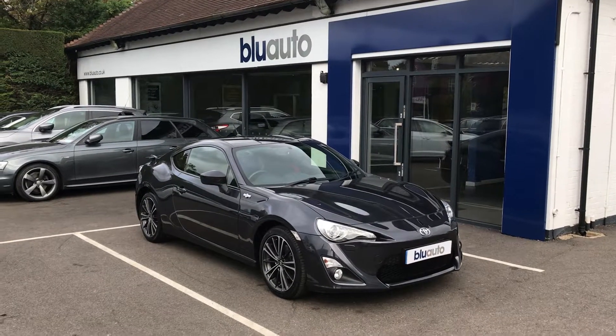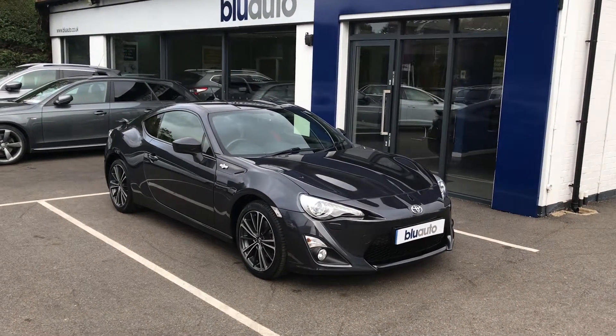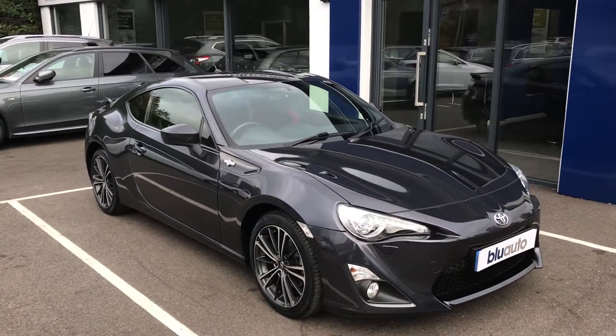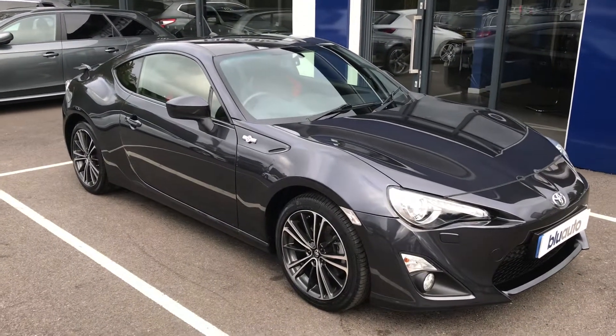Good afternoon, my name is Joe Cambridge and here at Blue Auto Premium Cars today I'm pleased to present our Toyota GT86 2 litre D4S automatic. This beautiful sports coupe has arrived into us with an immaculate service history, having covered just over 15,000 miles and been serviced three times since new.